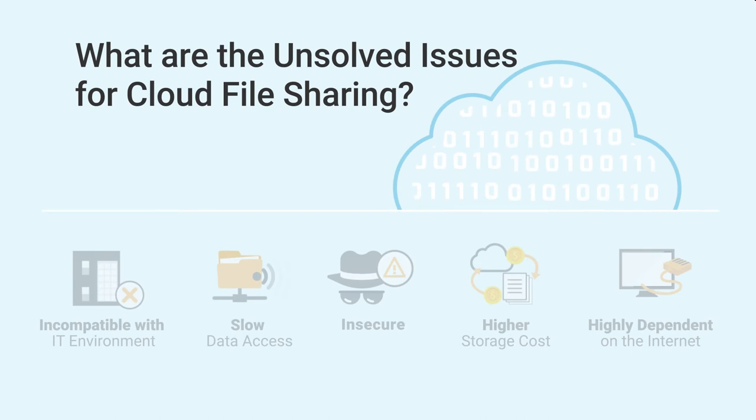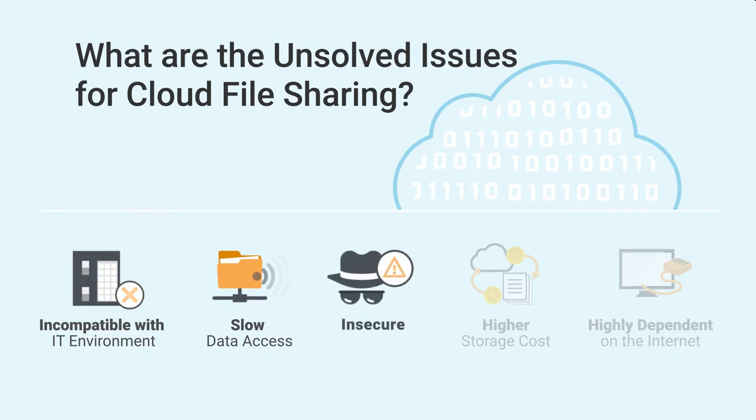However, are there still unsolved issues with cloud file sharing? The answer is yes. The cloud storage is incompatible with the existing IT environment. Also, the data access is slow since everything goes through the internet. In addition, enterprises are still cautious about storing data on the cloud since the data has potential risks of leakage.